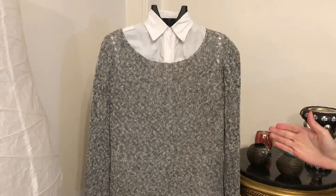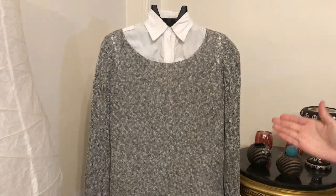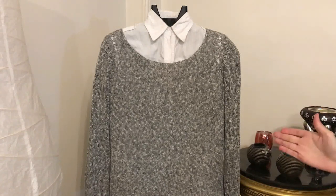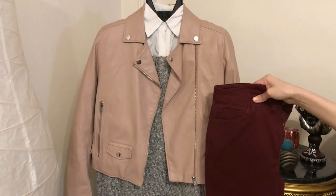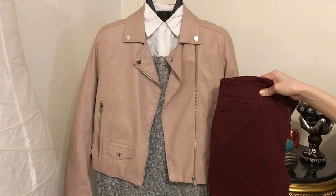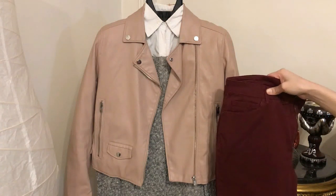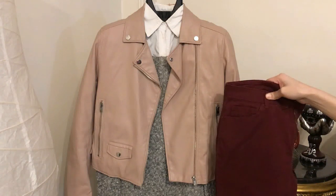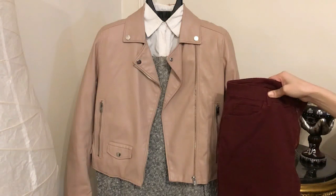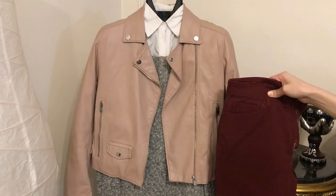Instead of high neck sweaters, you can style a shirt with a sweater — it could be a veneer sweater or a crewneck sweater like this one. Add your nude leather jacket to the shirt and sweater, and of course burgundy jeans. You can add a classic hat if you want, but this is another style for those not fond of high neck sweaters. Choose the sweater that suits your body shape. Complement such an outfit with a black bag and black boots.